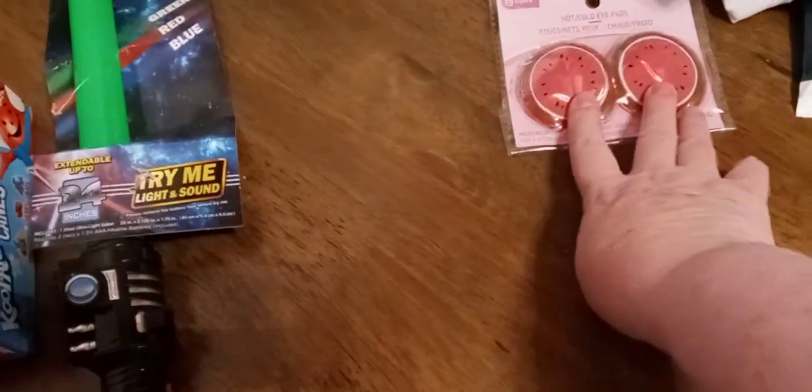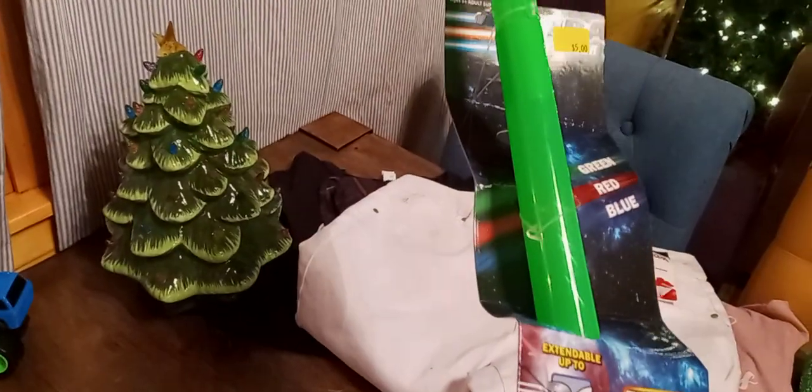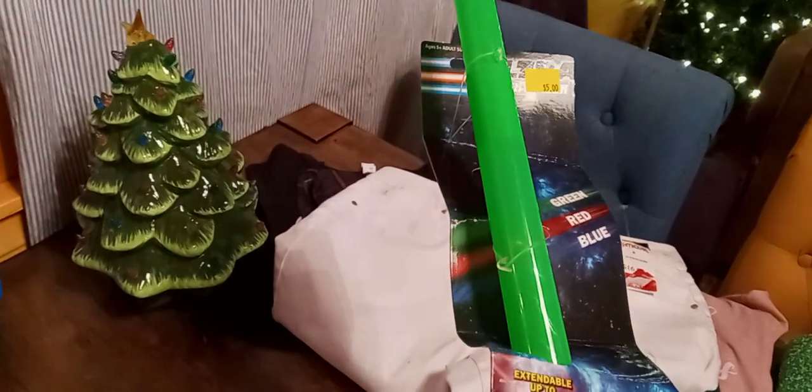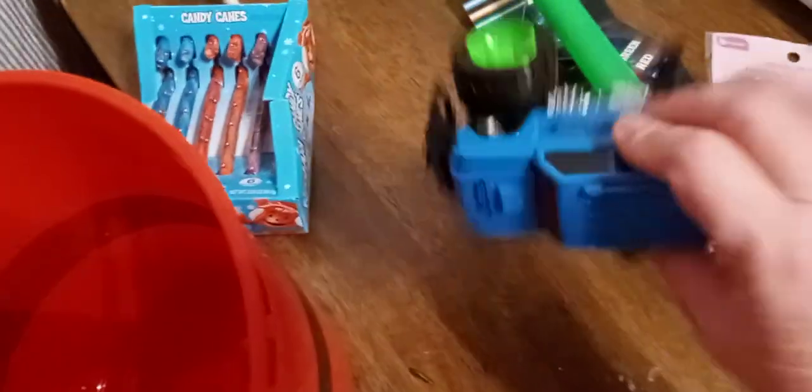Found these little watermelon eye gel packs that you put on your eyes. Here's a lightsaber — pretty cool, may the force be with you! Found this truck. The only thing is it's missing a wheel, but it actually still rolls.